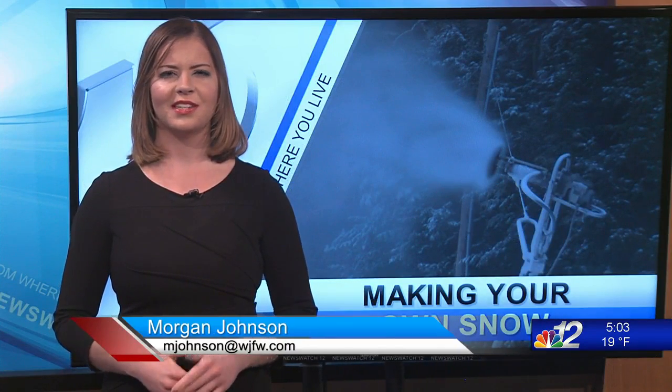Since Mother Nature hasn't provided much snow around here recently, a local ski area is taking matters into their own hands. News Watch 12's Morgan Johnson joins us now live in studio to tell us more. In a normal year, the Northwoods is seeing several inches of snow by this time, but we all know 2020 is anything but normal.